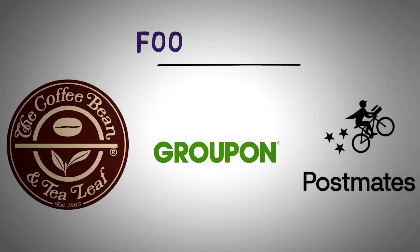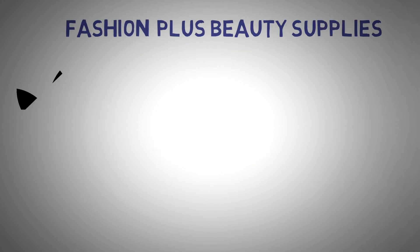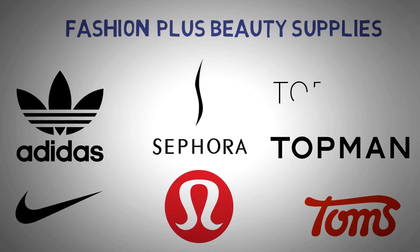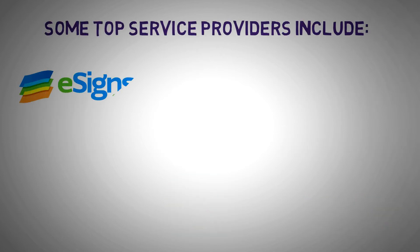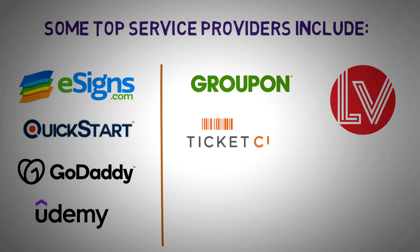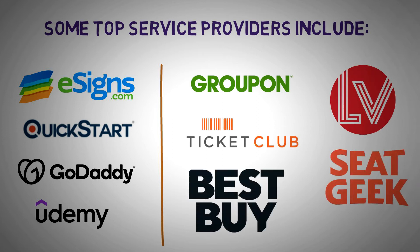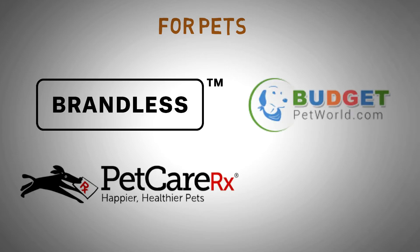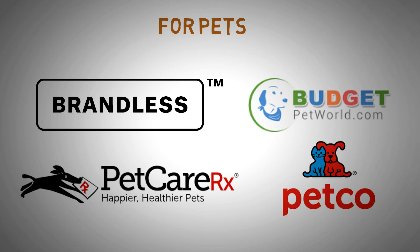Coffee Bean and Tea Leaf, Postmates, and Groupon are just a few of their options for food delivery. For fashion and beauty supplies, you have places including Adidas, Nike, Sephora, Topman, Tom's, Lululemon, and Topshop. Some top service providers include eSigns, Quickstart, GoDaddy, and Udemy. For entertainment, you can use Groupon, LasVegas.com, Ticket Club, SeatGeek, and Best Buy. For pets, you have Brandless, PetcareRx, Budget Pet World, Petco, and lots more pet supply stores.